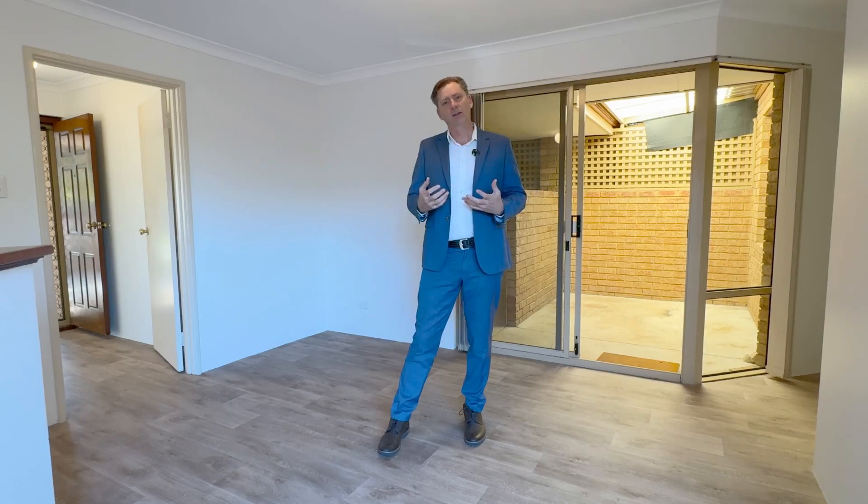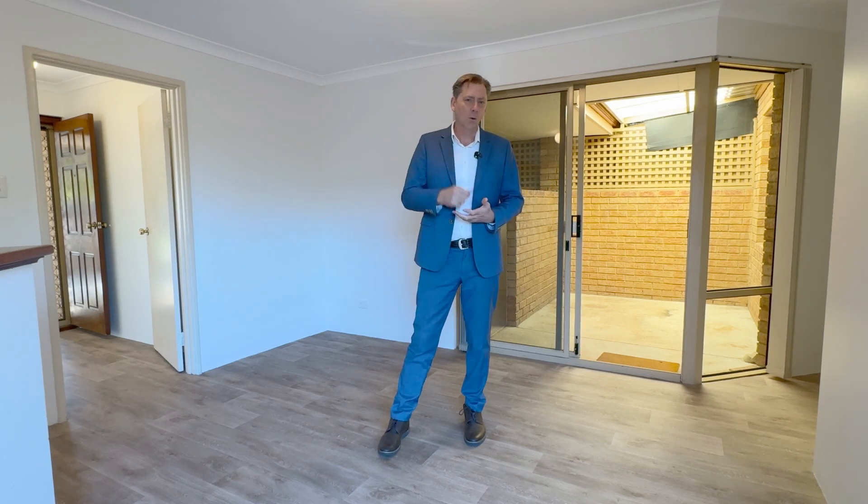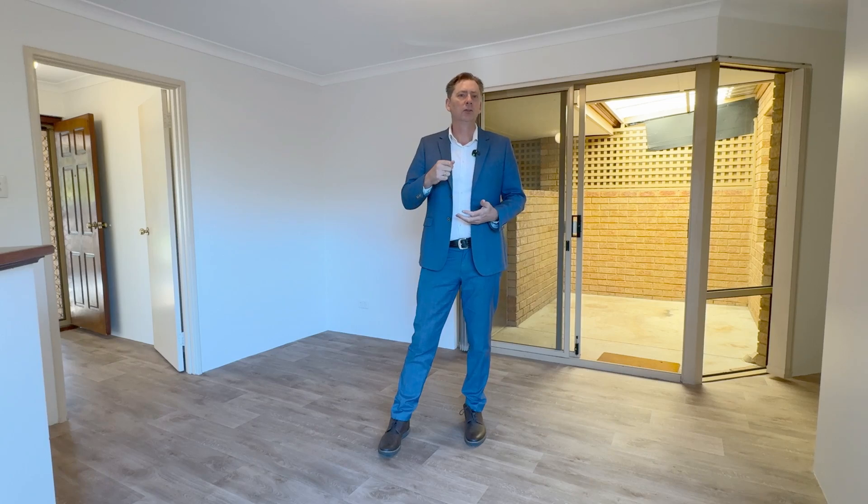It has low strata fees of $346 per quarter, loads of parking, air conditioning, the space, and multiple living zones. This is the one you've been looking for — make sure you contact me today.